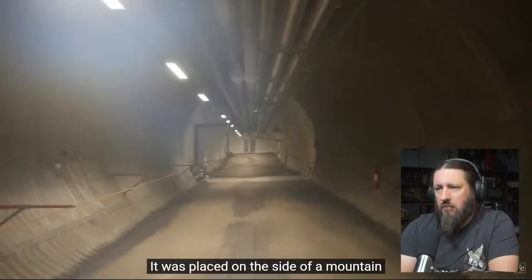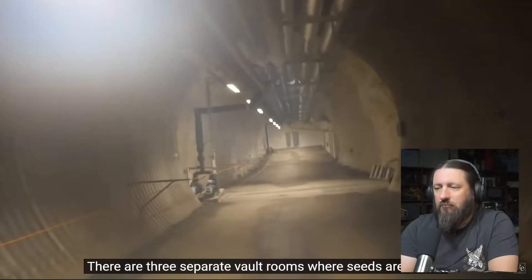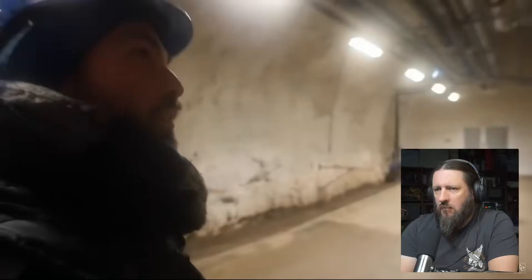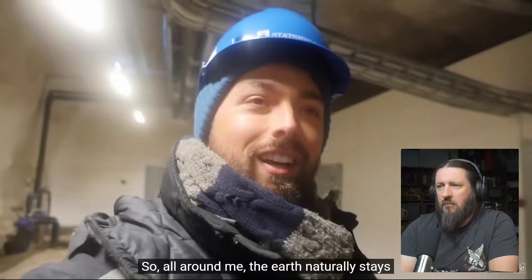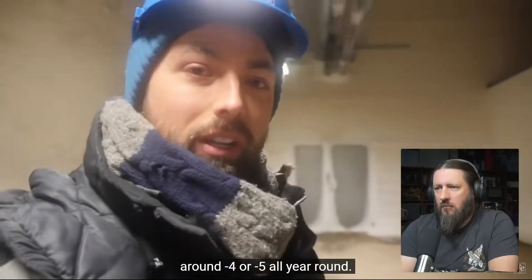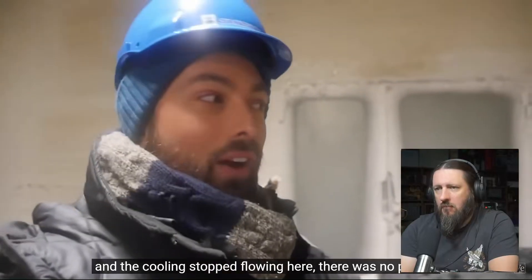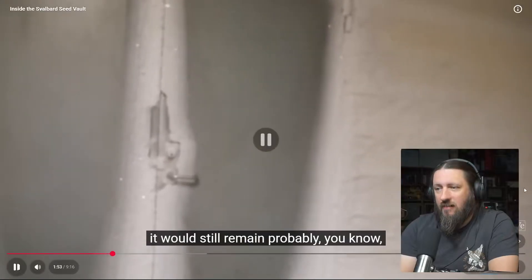It was placed on the side of a mountain so even if all the ice on earth melts, it will still be above sea level. There are three separate vault rooms where seeds are stored, but only one of them is in use right now, and it's buried over 120 meters from the front door. The whole point of putting the vault so deep in this mountain is to place it within permafrost, so all around the earth naturally stays around minus four or minus five degrees all year round. That way, if something happened and the coolant stopped flowing, the seeds would still remain cold.